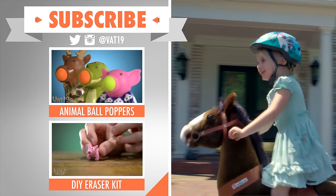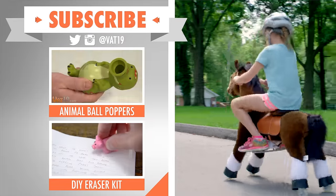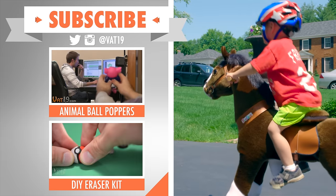For more gifts for the little ones, check out Animal Ball Poppers and the DIY Eraser Kit. Subscribe to Vat19 and share this video so other parents can surprise their kids with a pony of their own.